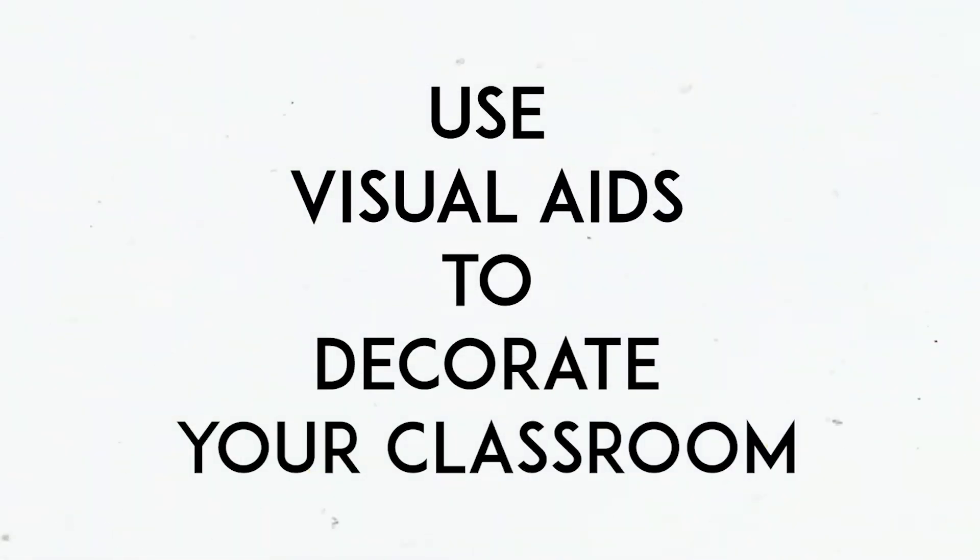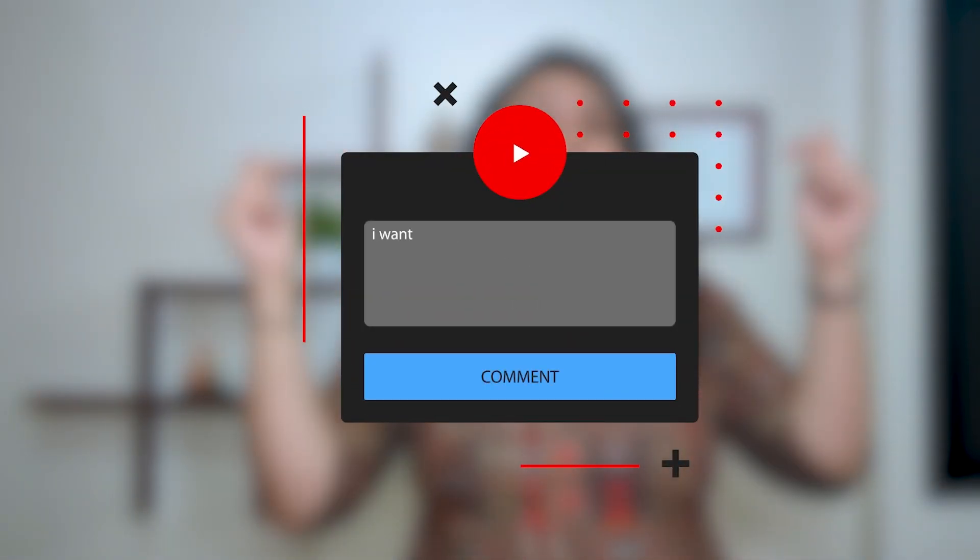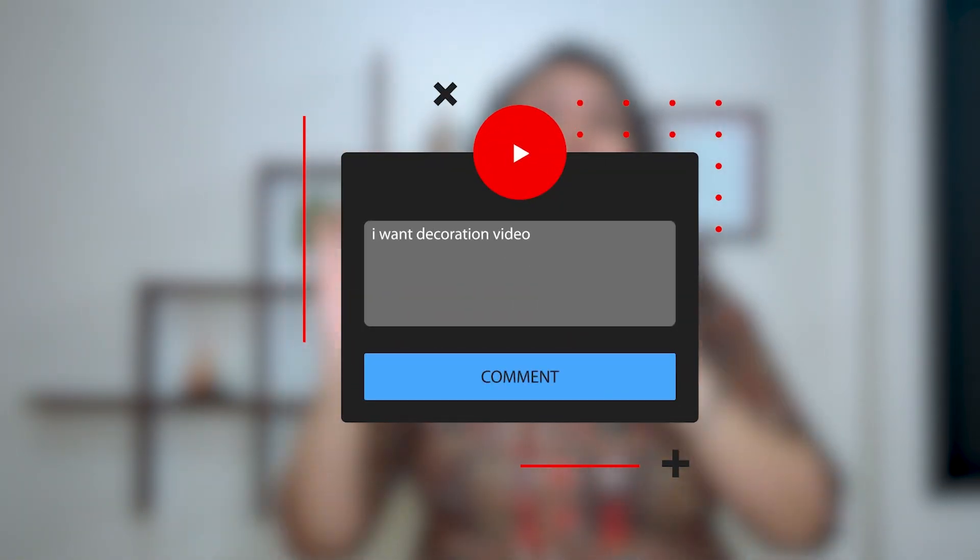Last but not the least, use visual aids to decorate your classroom. The more colorful your classroom is, the more excited they will be to come to class. If you are able to visually appeal your students to your classroom, they will look forward to learning and coming to school every single day. If you want us to prepare a separate video on how to decorate your classroom effectively, then comment down below 'I want decoration video,' and if we get 25 comments, we promise to come up with a new video giving you the best ways to decorate your classroom in a cost-effective manner.